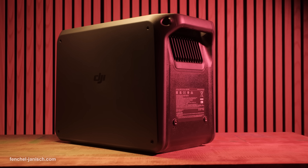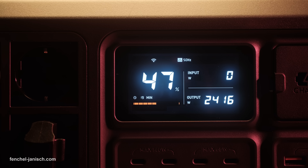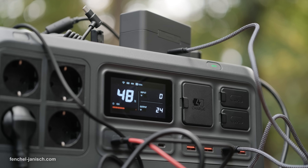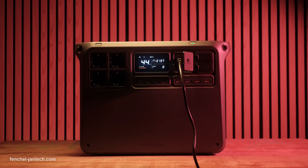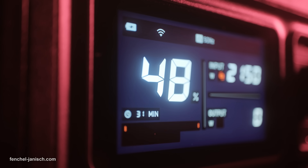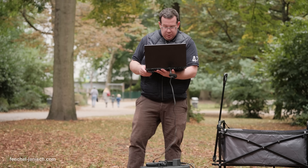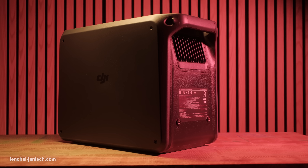At the top of the range, the DJI Power 2000 delivers a massive 2048 Watt-hour capacity with up to 3000 watts of continuous power. This is enough to power demanding equipment such as studio lights, larger appliances or even provide backup power for your home. What makes it stand out is its ultra-fast recharging, reaching 80% in only 45 minutes. It is also expandable up to 22,528 Watt-hours with additional batteries, making it a flexible long-term solution for both professionals and homeowners. Despite its capacity, it remains quiet in operation and compact in design.